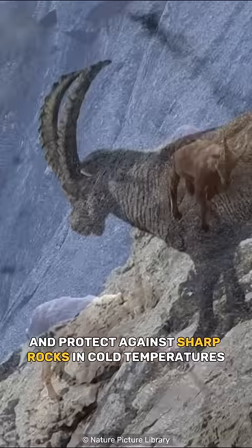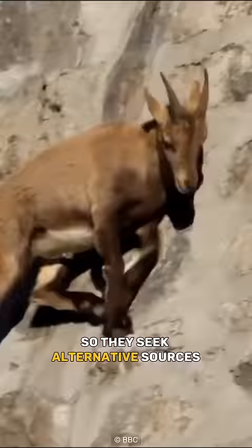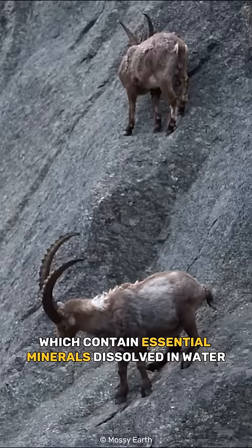Ibex climb these walls in search of salt, an essential nutrient for their growth and health. Salt is scarce in their mountain habitat, so they seek alternative sources such as rocks used in dam construction, which contain essential minerals dissolved in water. The Ibex lick these rocks to obtain the salt and other nutrients they need.